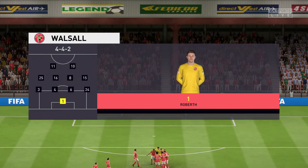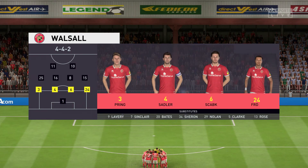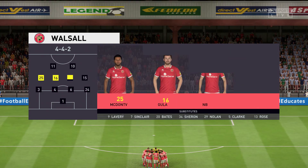The lineup for the home side goes like this. 4-4-2? Yeah, I think it looks that way, Martin. Yes, it's the conventional shape — it's the one that the manager prefers.